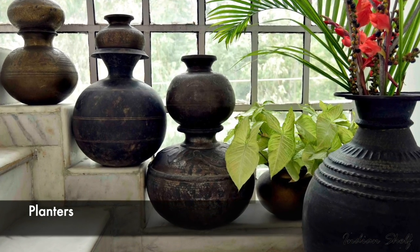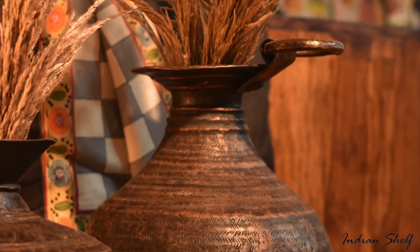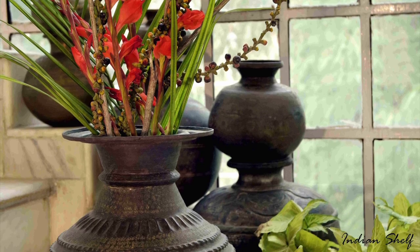Indoor decorative flower pots have always been popular because they can add beauty, positivity, classic sophistication and simple elegance to any room.